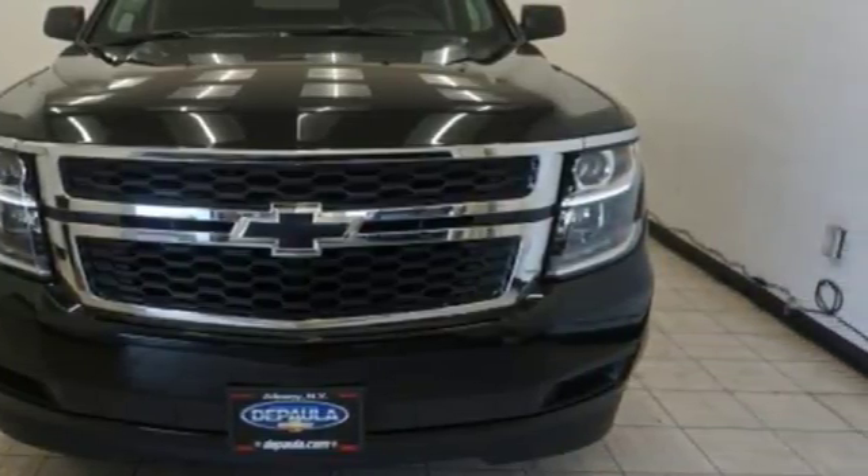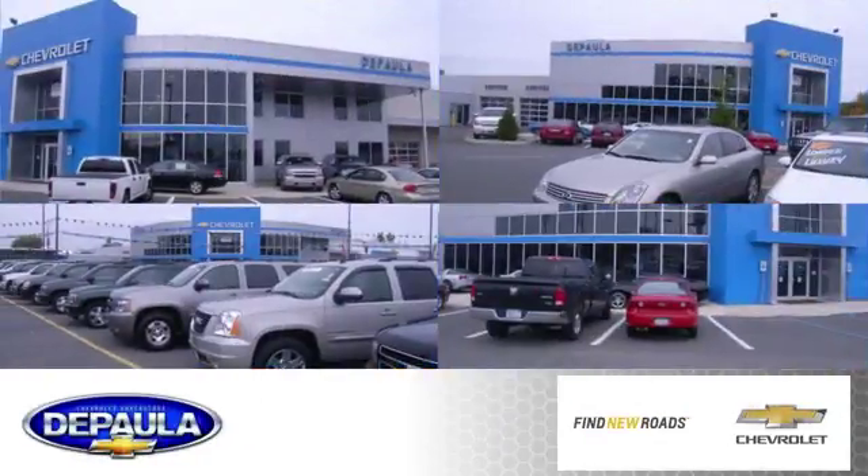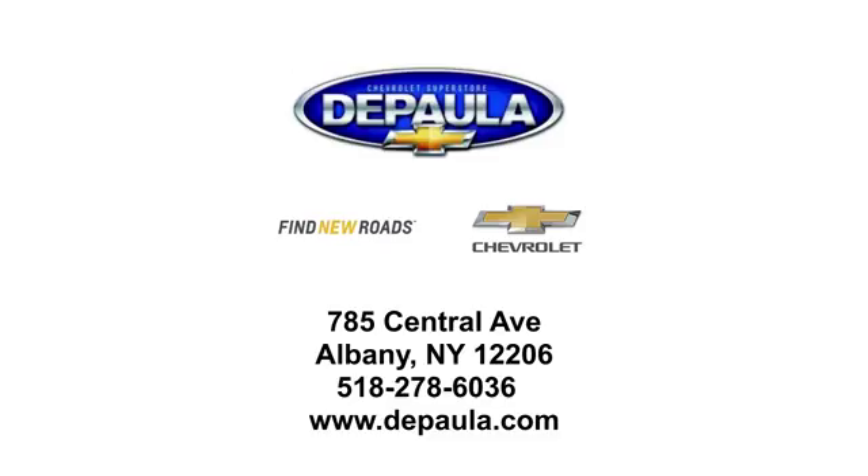Check it out today. DePaula Chevrolet is your Albany Chevrolet dealership. We're conveniently located at 785 Central Avenue in Albany, New York.